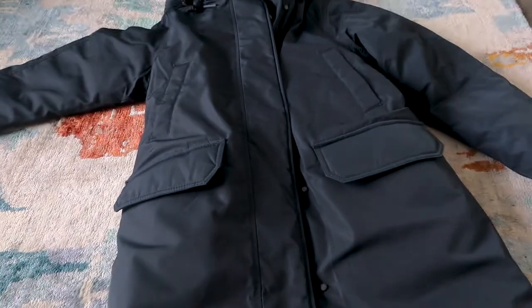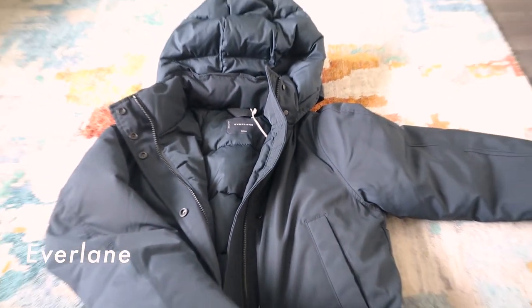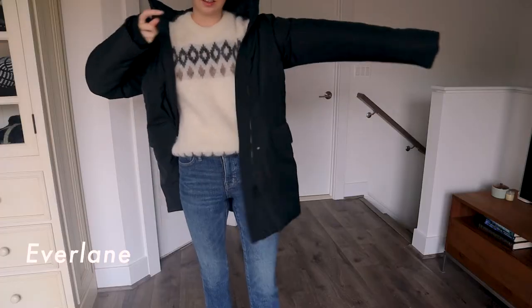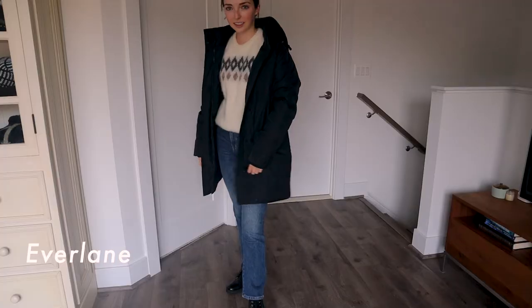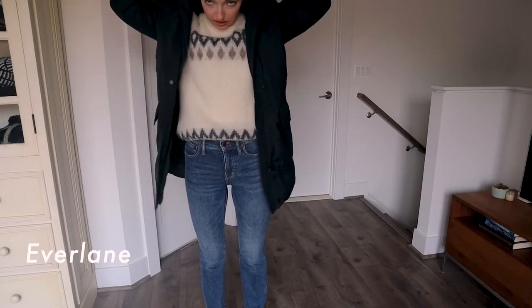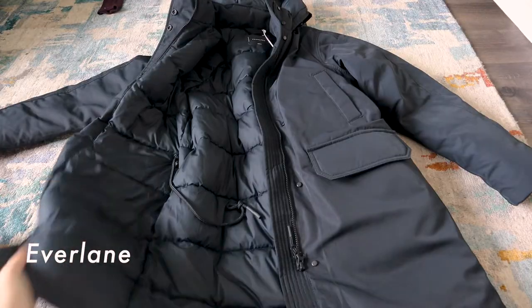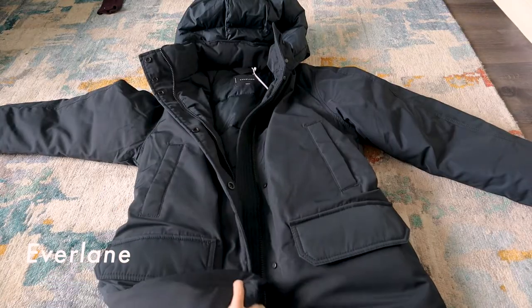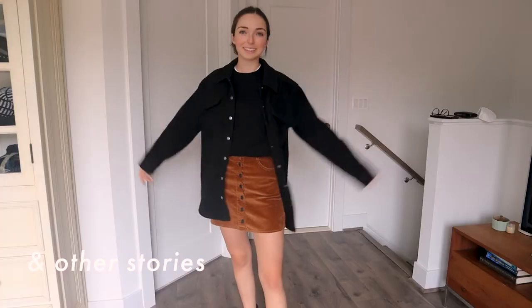Now onto jackets. I needed a new winter coat anyway, so I purchased one in July from Everlane online during a really great sale — I think I got it for about 50% off or maybe even more. It happened to be waterproof, which was exactly what I wanted, since it rains so much here in the winter. It's also a little bit longer, so if I sit down it just covers everything up. I also brought my favorite shirt jacket from And Other Stories because I reach for it constantly.